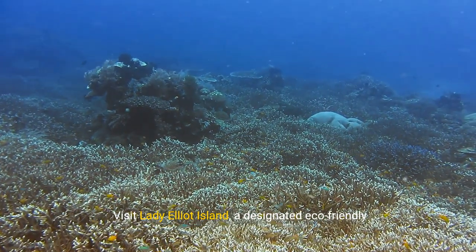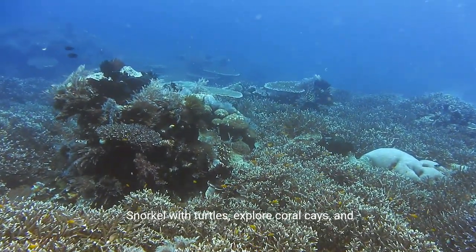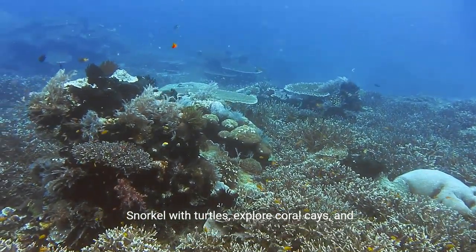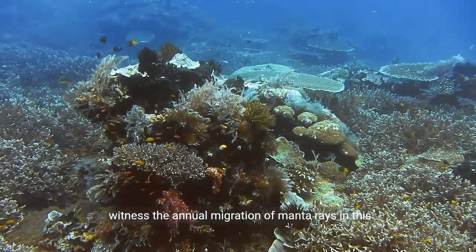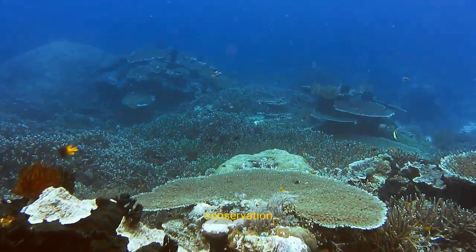Visit Lady Elliot Island, a designated eco-friendly haven at the southern tip of the Great Barrier Reef. Snorkel with turtles, explore coral cays, and witness the annual migration of manta rays in this sustainable paradise dedicated to marine conservation.